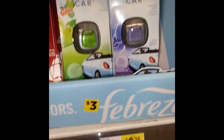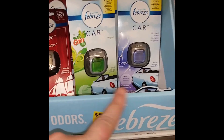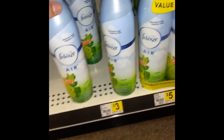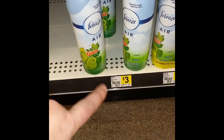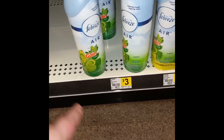The first thing we are going to get is the Febreze car clips — we have a coupon for $3 off, so it is basically buy one get one free, so you want to get two of those. Don't ignore that price. Next, get two Febreze air fresheners — any ones — just make sure they are $3 each, because they are buy two get $3 off.